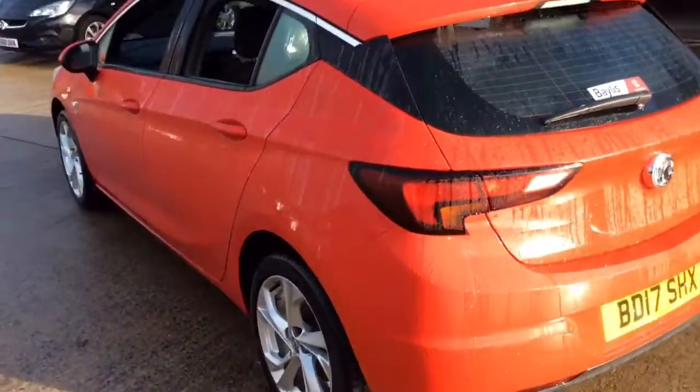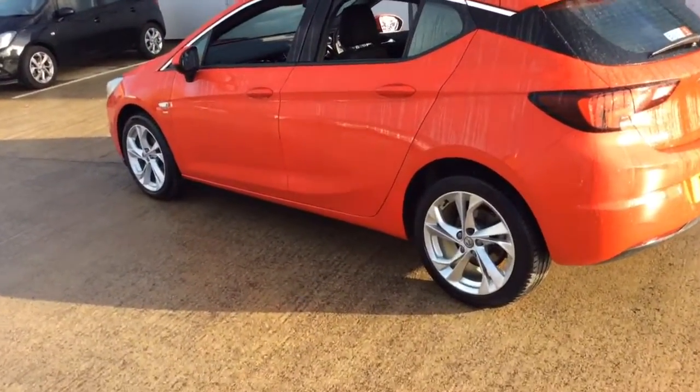As you can see, the boot is very spacious. It has stunning 17 inch alloy wheels.